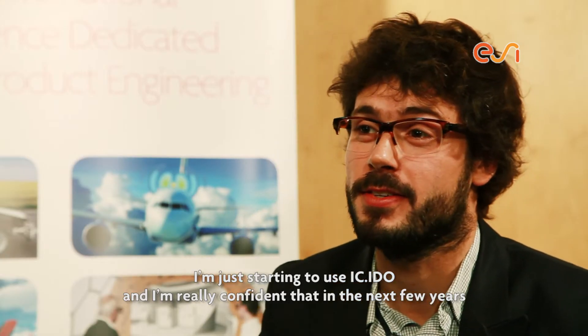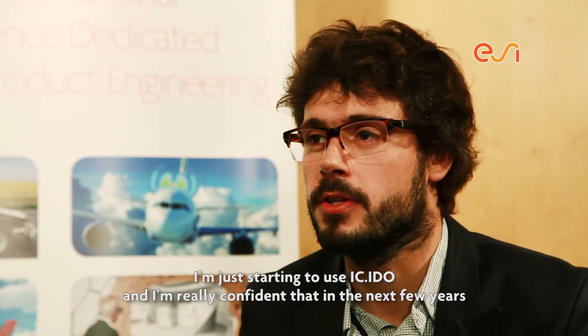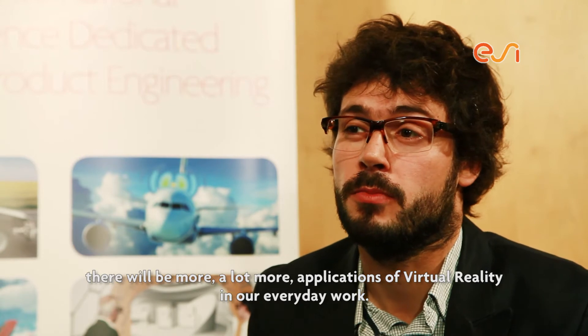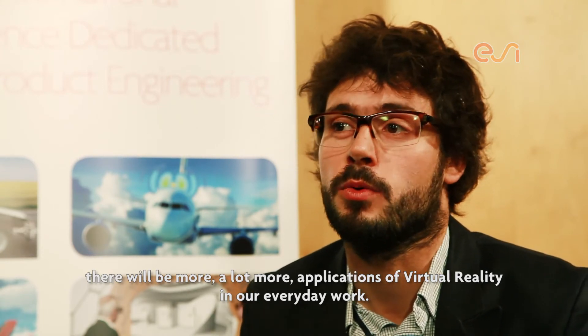I'm just starting to use ICI-DU and I'm really confident that in the next few years there will be a lot more applications of virtual reality in everyday work. Thank you.